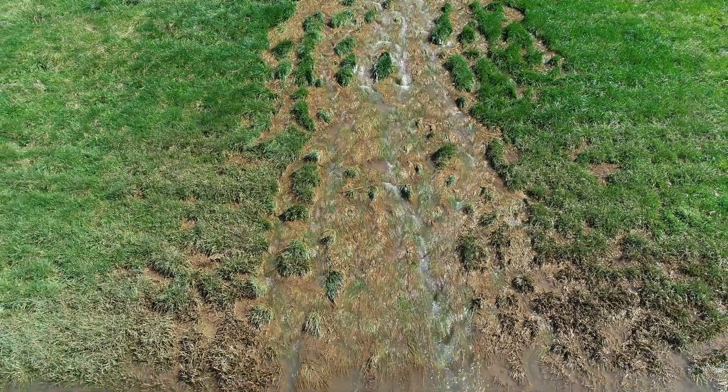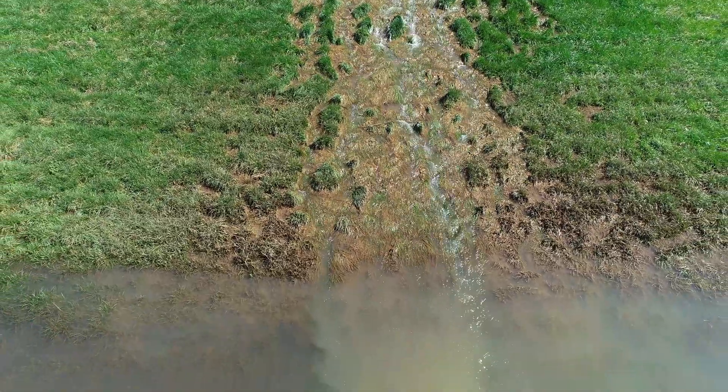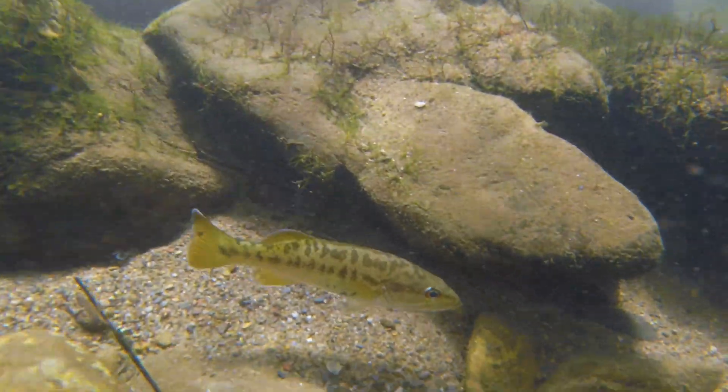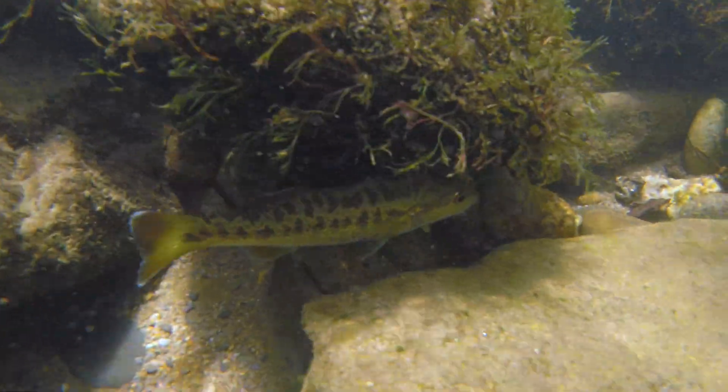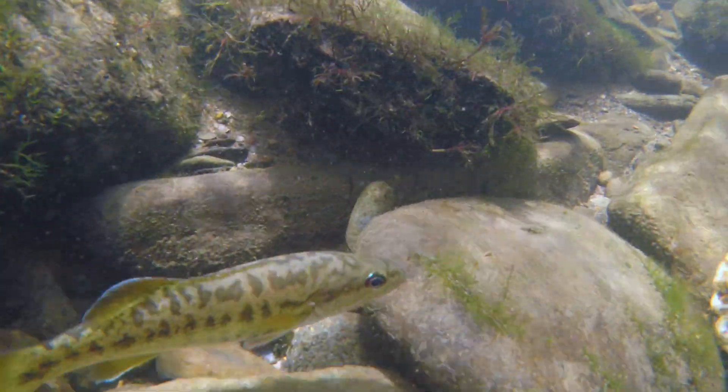Dirt is going to fill in substrate, cover up spawning substrates, and really fill in a lot of those habitats. It'll make a homogenous habitat — make the habitat all the same. If you're a fish that needs to be able to see to eat, you can't see when the water is cloudy. You can't find food, and you can't find mates when it comes time to reproduce.